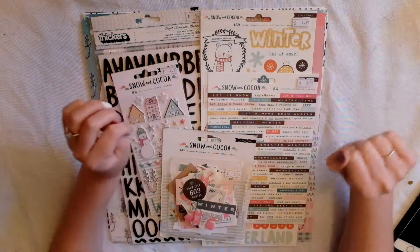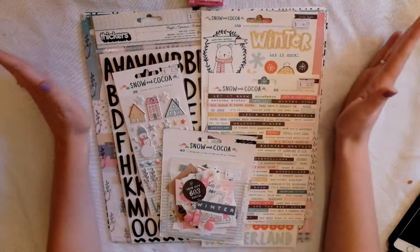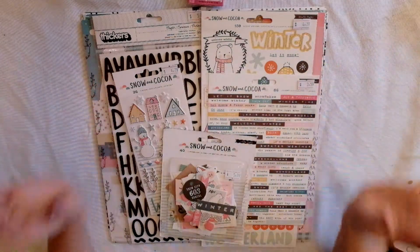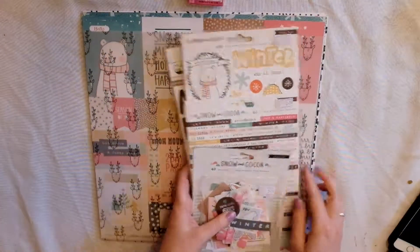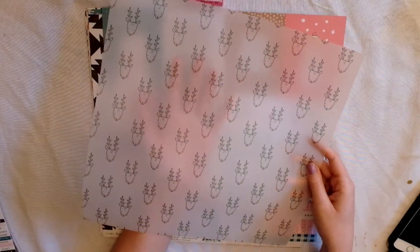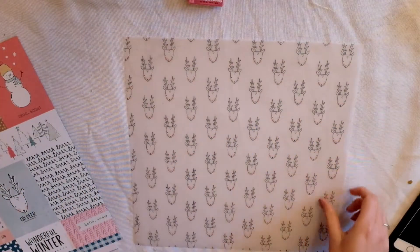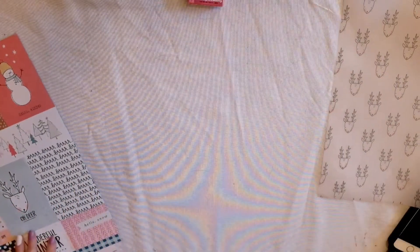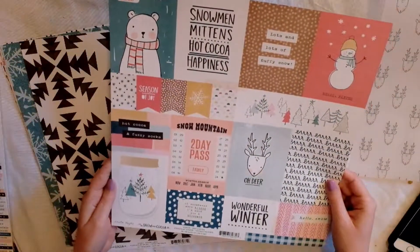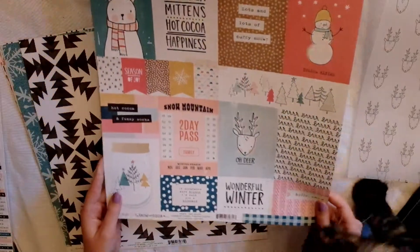I didn't get everything — I got most of the papers but not all of them. I'll just quickly go through some of the papers that I got. I got this beautiful vellum paper with little reindeers on it, which is really adorable. I also got the cut-apart sheet, which has tons of beautiful different cut-aparts on it.